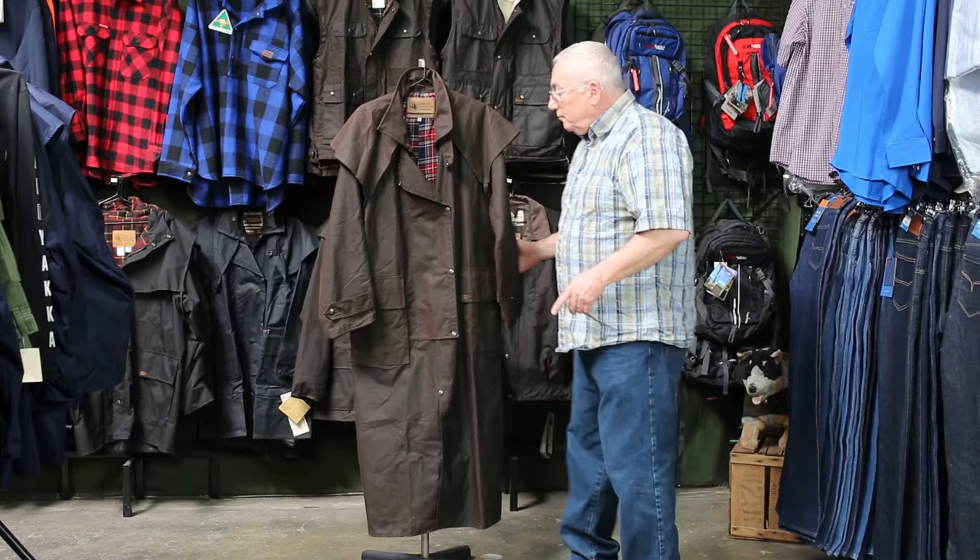Hi, I'm Sammy Mensch from Everything Australian. Today we're going to talk about our traditional long riding coat made out of heavyweight oilskin, which is 100% cotton.